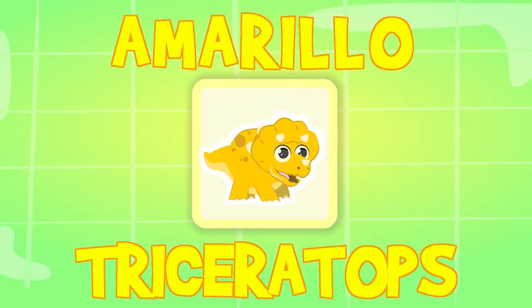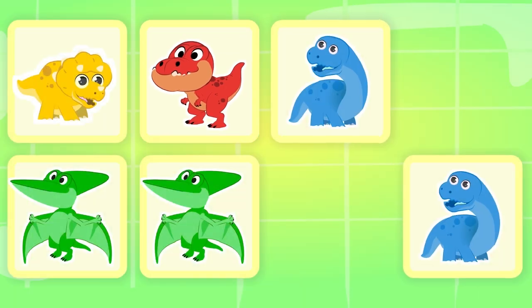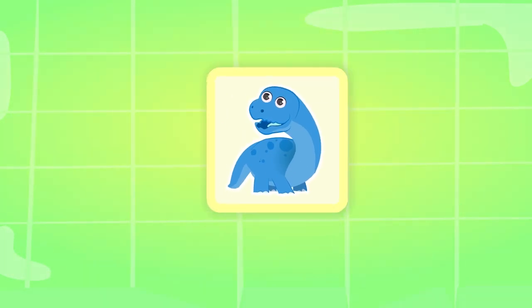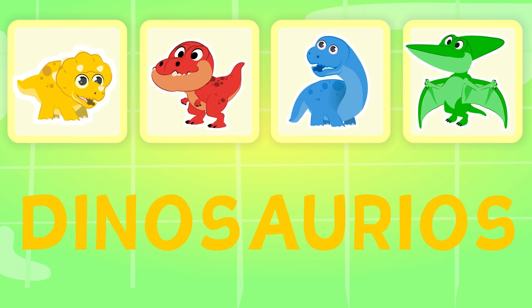Triceratops is yellow and Tyrannosaurus Rex is red. What color is Diplodocus? Blue. What about Pterodactyl? Green. Do you like dinosaurs? We love them! What color is the name of the Triceratops and Diplodocus?